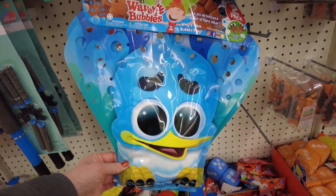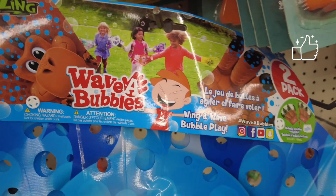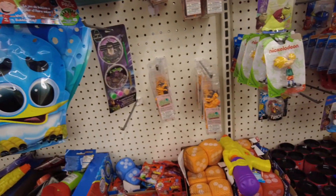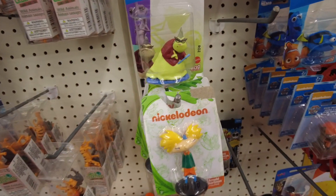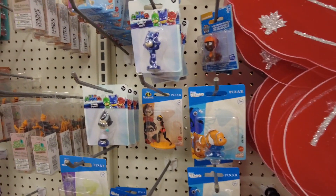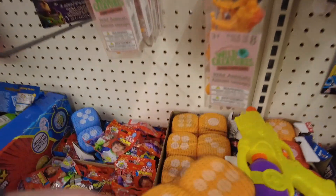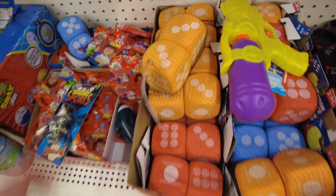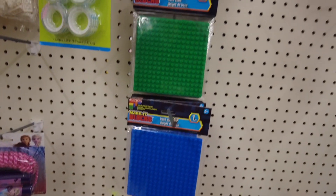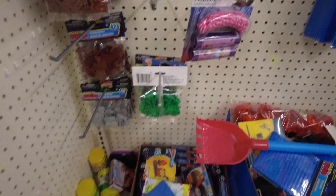This is called Wave of Bubbles. I'm not sure if you pour bubble solution on it or if there's a way to put it inside and then the bubbles will come out through the holes. These little figurines would be cute as cake toppers. A couple of those big dice. There weren't many blocks left, so maybe they're a popular item.